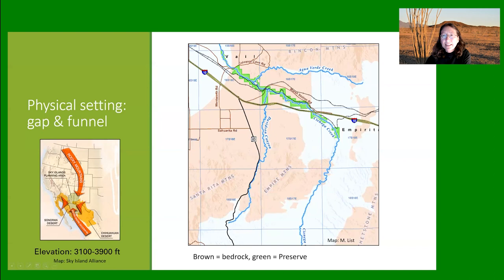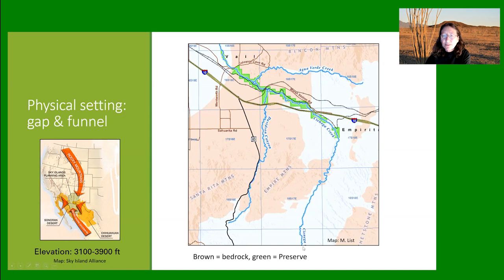Here's a location map. The area in green is the Cienega Creek Natural Preserve. Cienega Creek originates in the Sonoita Grasslands and comes underneath Interstate Highway 10. You might have crossed it if you've gone from Tucson to Benson. It's fed by Agua Verde Creek, which brings in runoff from the Rincon Mountains, and Davidson Canyon, which brings in runoff from the Santa Rita Mountains and the Empire Mountains. Both the names Pantano and Cienega refer to the swampy grasslands that used to occur along the stream.